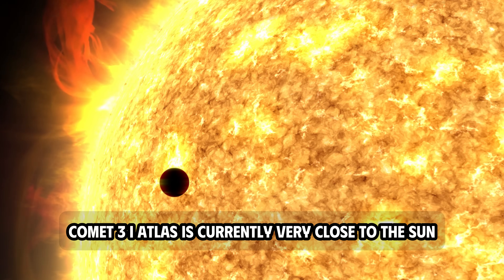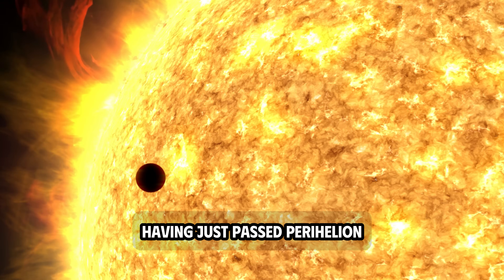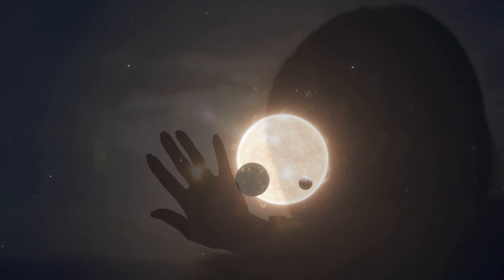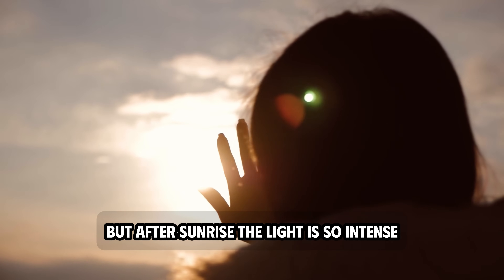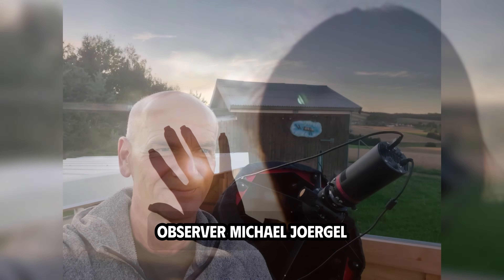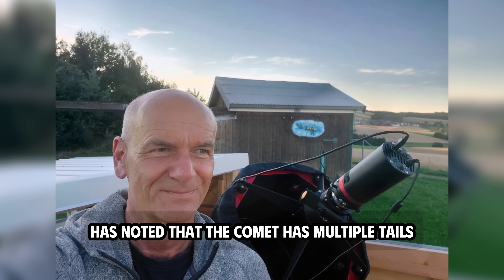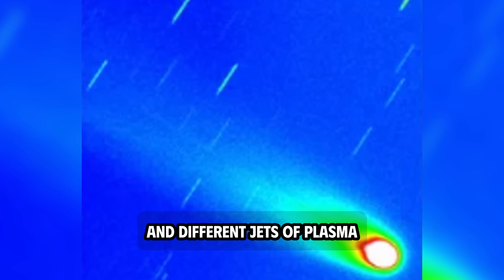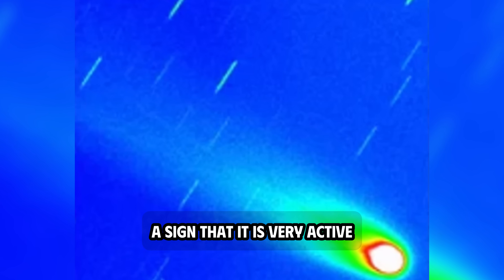Comet 3I Atlas is currently very close to the sun, having just passed perihelion. You can see it in the sky just before sunrise, but after sunrise the light is so intense that the comet is hard to see during the day. Observer Michael Jorger has noted that the comet has multiple tails and different jets of plasma, a sign that it is very active.